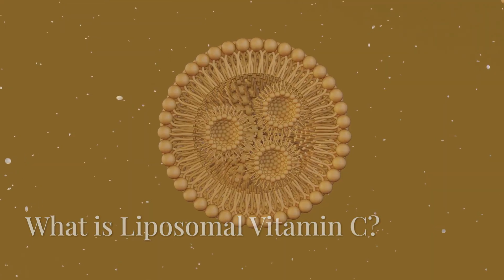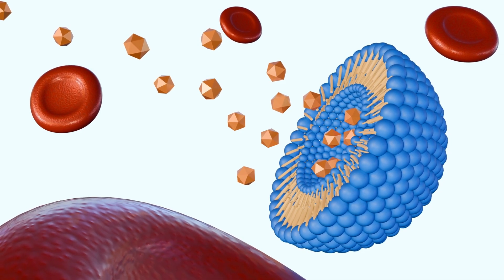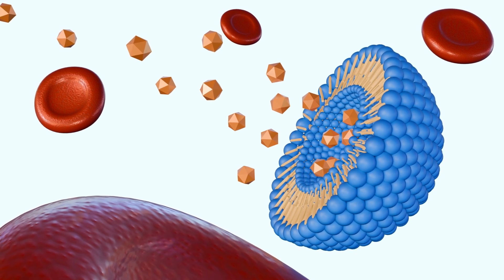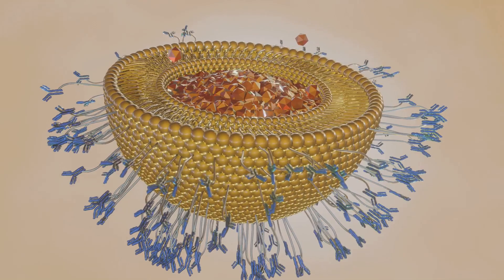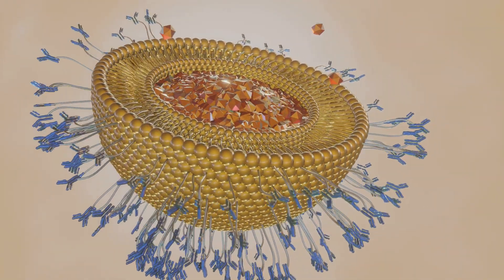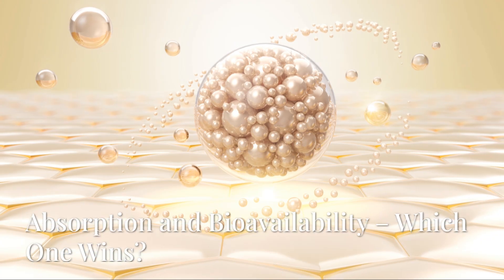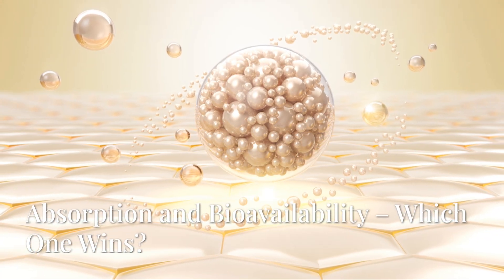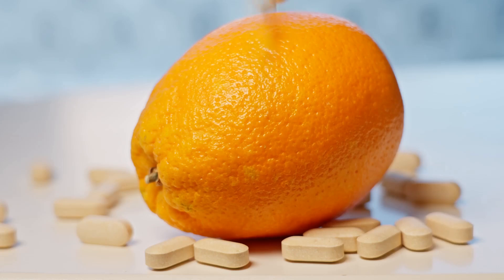What is liposomal vitamin C? Liposomal vitamin C is a more advanced form where vitamin C is encapsulated in tiny fat-based molecules called liposomes. These liposomes act as protective carriers, helping vitamin C bypass the harsh digestive environment and allowing more efficient absorption directly into the cells.